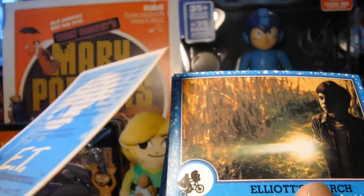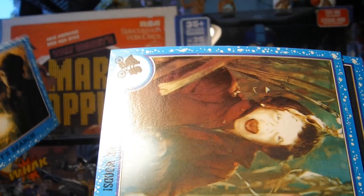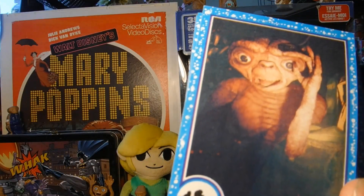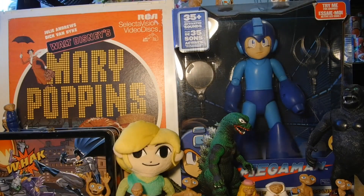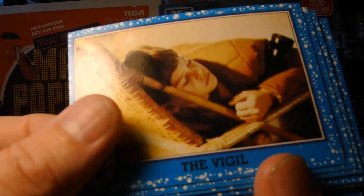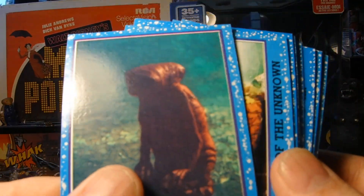Admittedly I haven't watched E.T. in quite a long time. I'm going to have to dig it out and watch it again. I loved this movie as a little boy — saw it in the theaters when I was two. This movie, along with The NeverEnding Story, are two of my favorite movies from when I was a little kid.